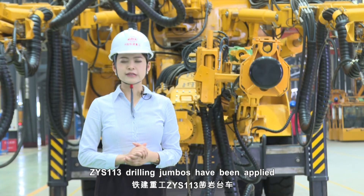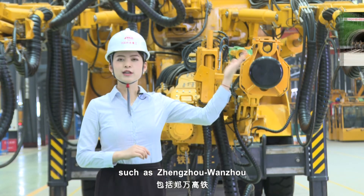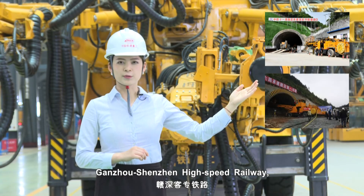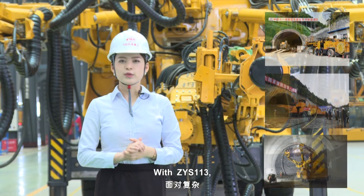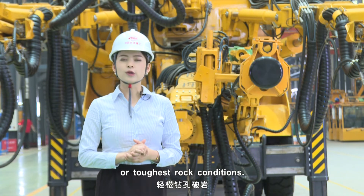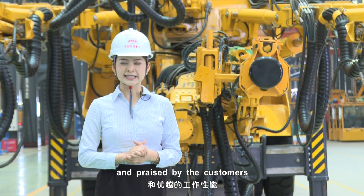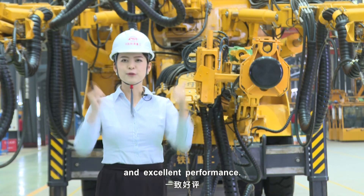The ZYS-113 Drilling Jumbo has been applied in national important railway projects, such as the Zhengzhou to Wanzhou high-speed railway, Ganzhou to Shenzhen high-speed railway, and Anqing to Jiujiang high-speed railway. With the ZYS-113, customers easily broke ground even in unfavourable geological conditions and the toughest road conditions. The product has been well received and praised by customers for its good quality and excellent performance.